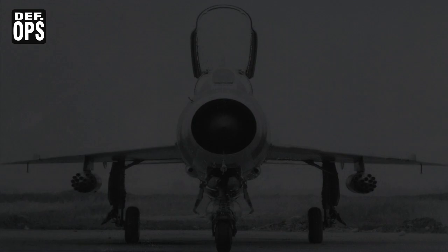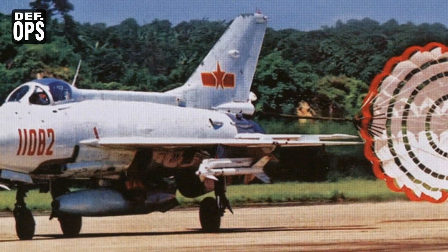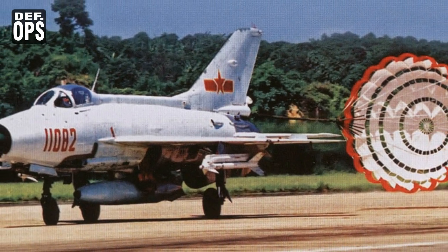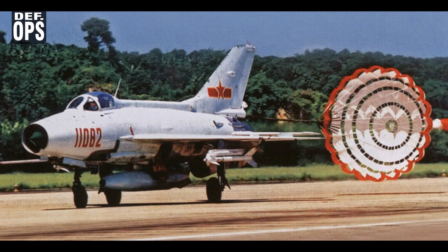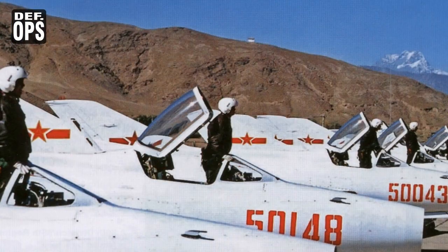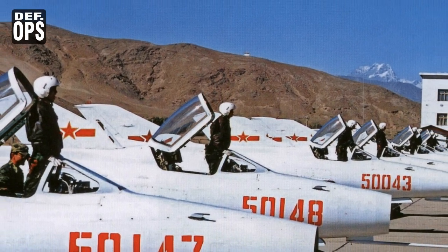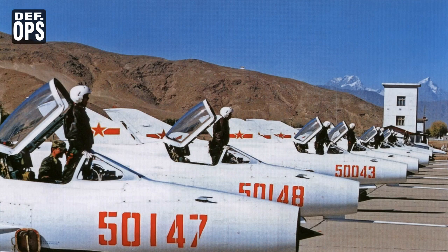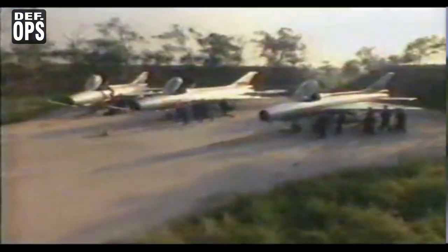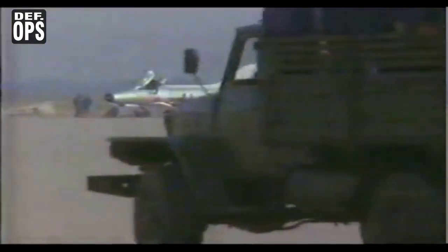China set about re-engineering the aircraft for local production, successfully solving 249 major issues and reproducing 8 major technical documents not provided by the Soviet Union. One major flaw was the hydraulic system, which grounded up to 70% of aircraft in some squadrons until upgrades were made. Another major modification was to the fuel storage to increase aircraft stability. The MiG-21 carries most of its fuel in the forward fuselage, causing the center of gravity to shift and become unstable after about 45 minutes of operation. The J-7 features redesigned fuel tanks and significantly larger drop tanks to maintain a more stable center of gravity and better longitudinal static stability.